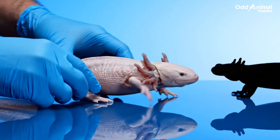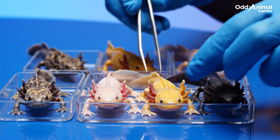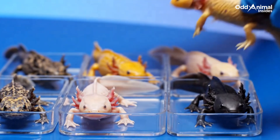The axolotl never truly grows up. Its body stays in a youthful stage called neoteny, keeping its gills and aquatic life forever. Their colors come from special pigment cells called chromatophores, which create each morph's unique pattern and tone under the skin.